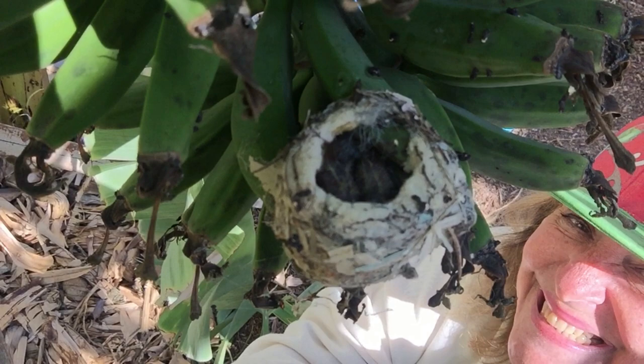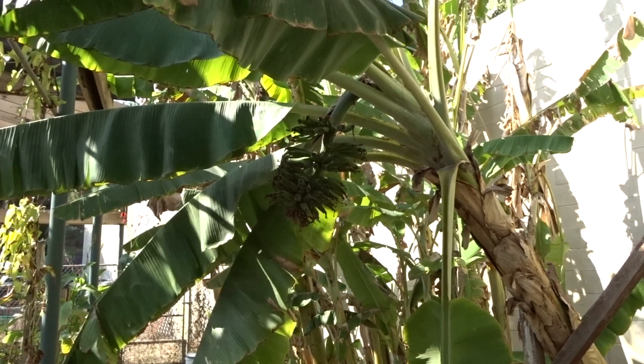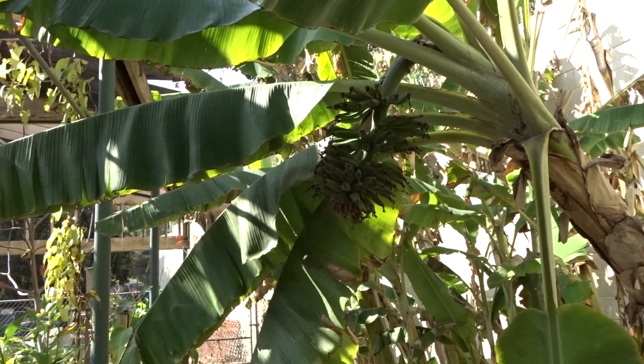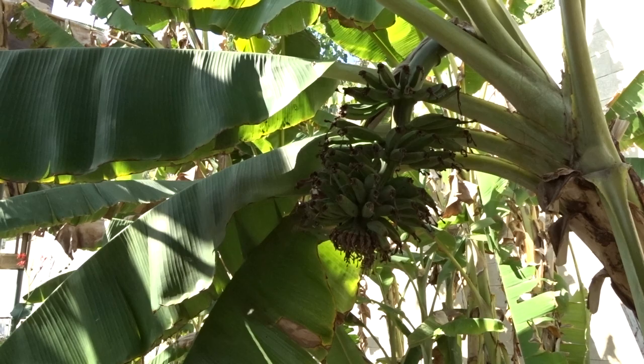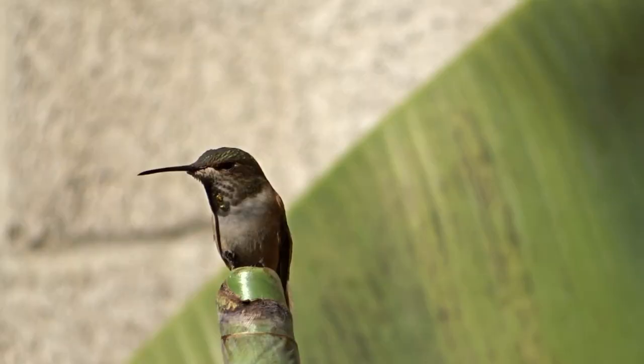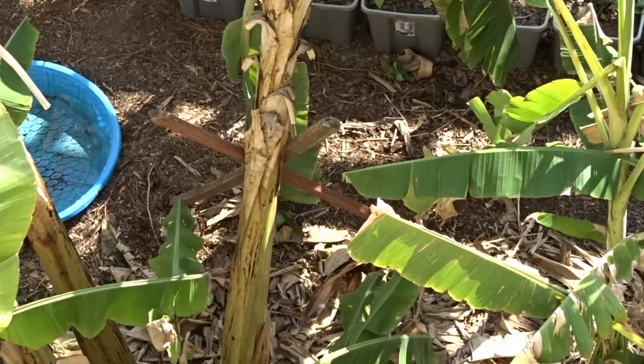A lot of times hummingbirds will double nest. She will not here, because that will end up coming down. What they sometimes do is leave this nest, go build a nest somewhere else, and for their third nest they come back and build it where the first nest was — but that's not going to happen here. She'll have to build it somewhere else. Probably a reason why a lot of hummingbirds don't nest in bananas is because once the bananas are ripe — and this bunch is getting close — the plant is done, and it's not a stable place to have a nest.